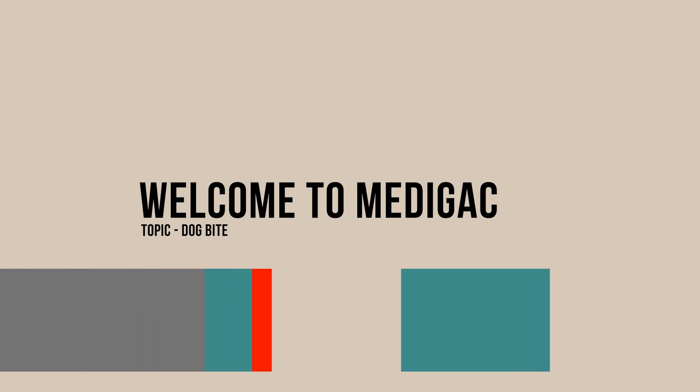Hello everyone, welcome to Medigac. Today we are going to discuss about the dog bite.